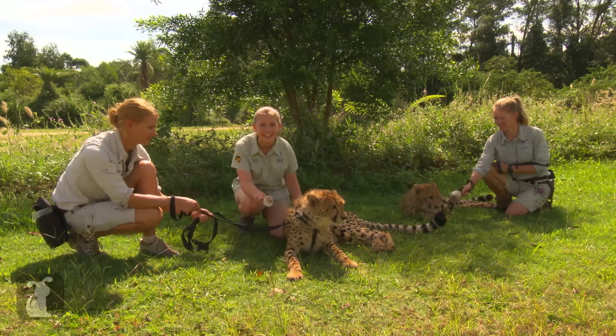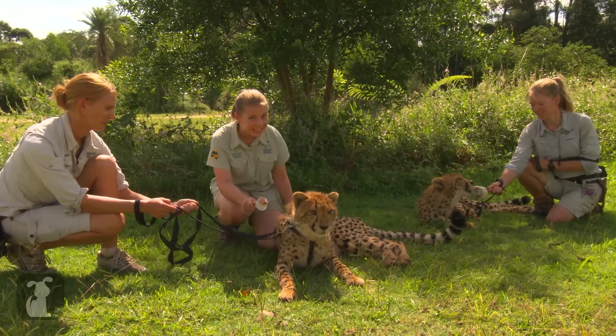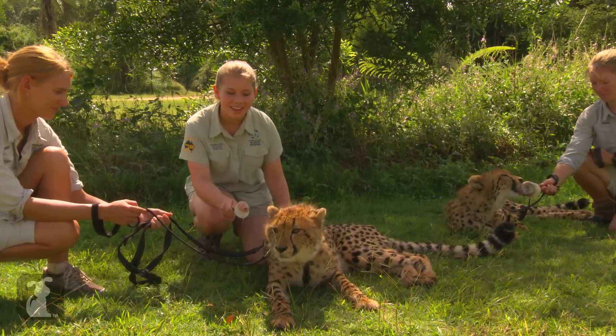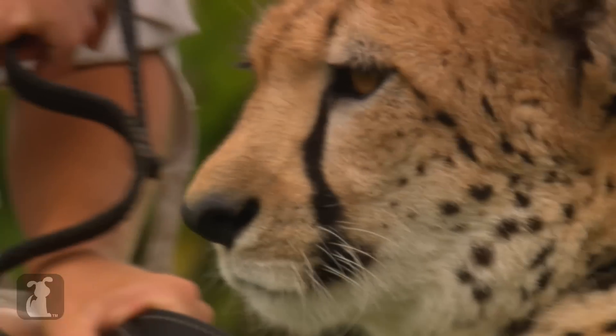This is our gorgeous cheetah cub William. Isn't he beautiful? Now William is a cheetah so he's not really a pet, so just show that he's always happy. We've got Renee here just keeping an eye on him. Because he's only about 10 months old, he's still learning every single day.